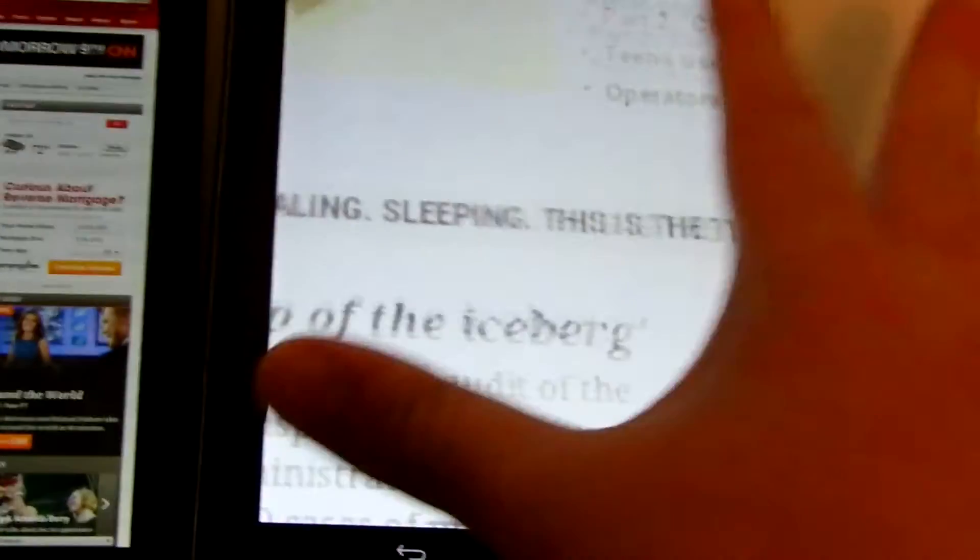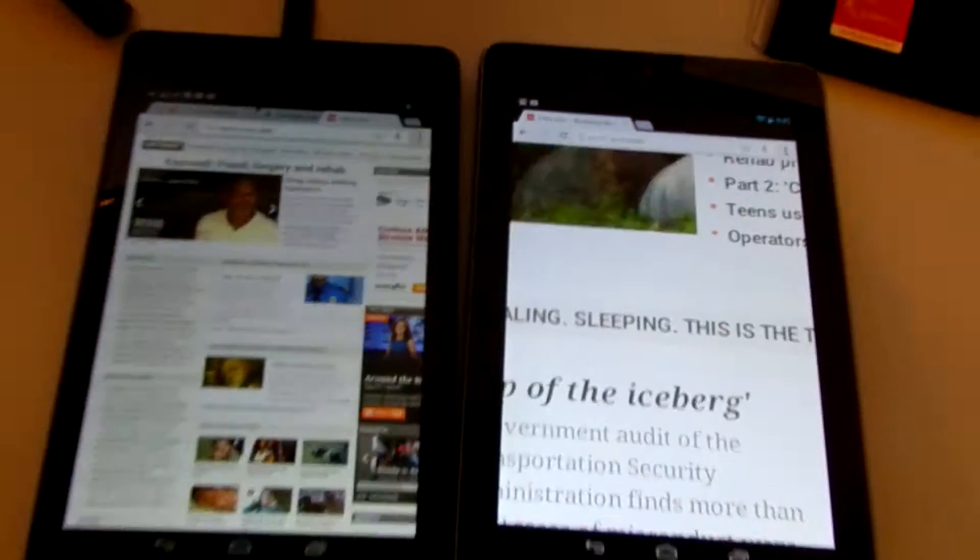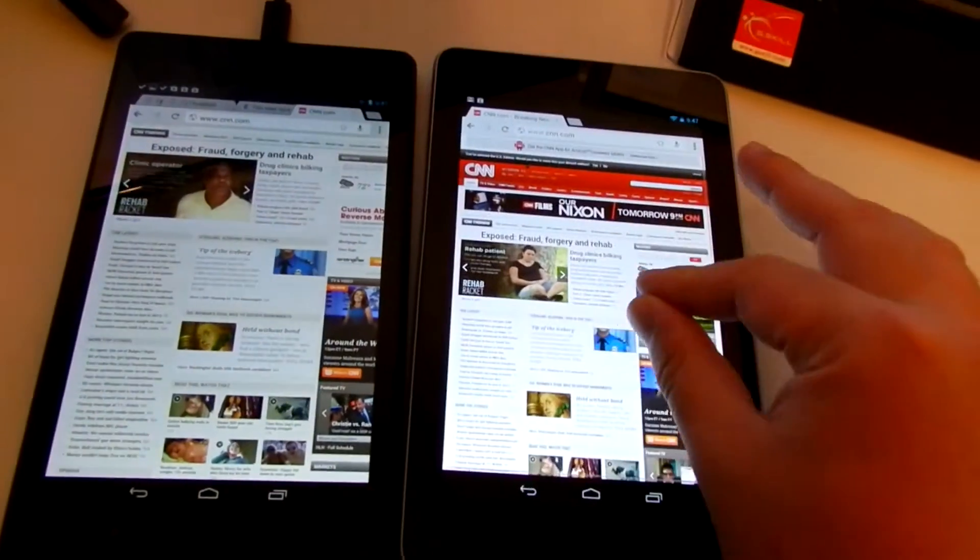CNN — this one is instantaneous, this one took a few seconds. Navigating CNN is very fast on the new one. There's lag again on the old one.